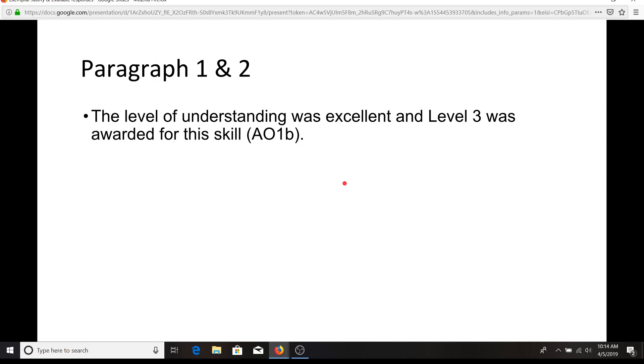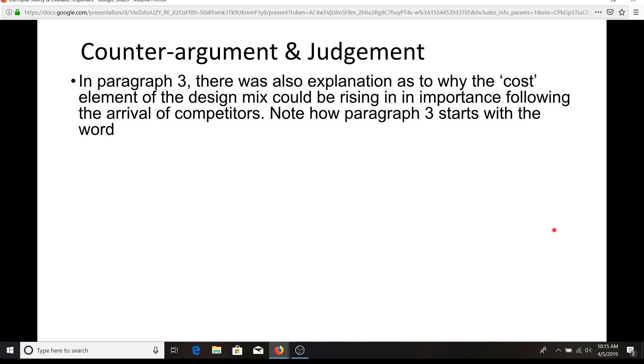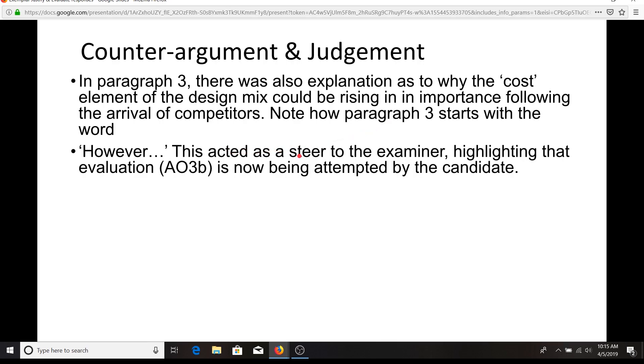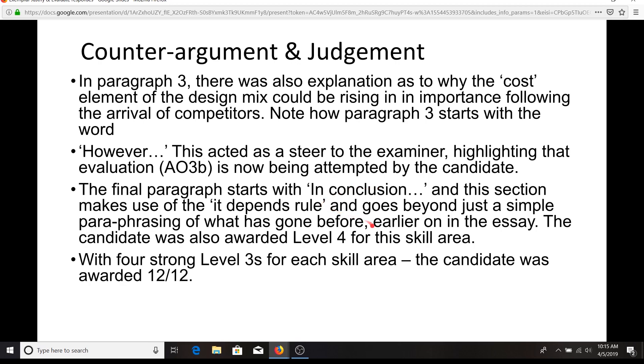Let's have a look at what the examiner said. The level of understanding was excellent and level three was awarded for AO1B. In paragraph two there were at least five link strands — actually more than that, though the examiner noted it was unnecessarily overly long. In the counter argument there was also explanation as to why the cost element of the design mix could be rising in importance following the arrival of competitors. The examiners love the use of powerful connectives like 'however,' 'on the other hand,' and so on. The final paragraph beginning with 'in conclusion' sets up another steer to the examiner, and with four strong level threes for each skill area, the candidate was awarded 12 out of 12.